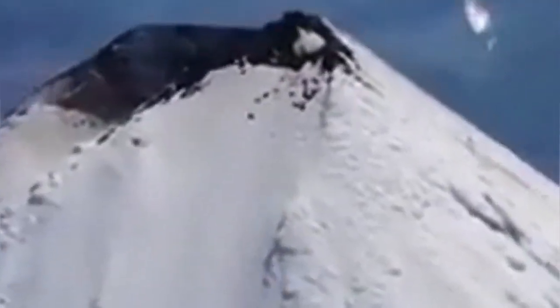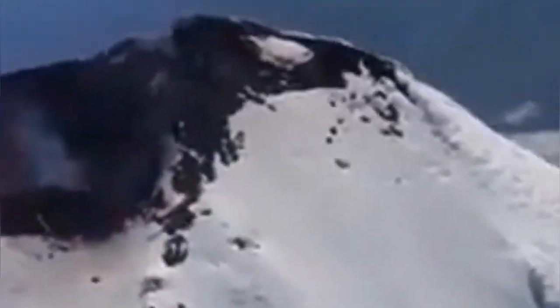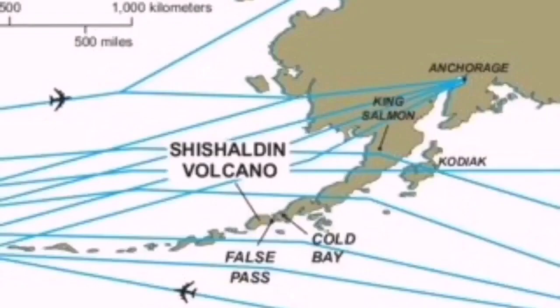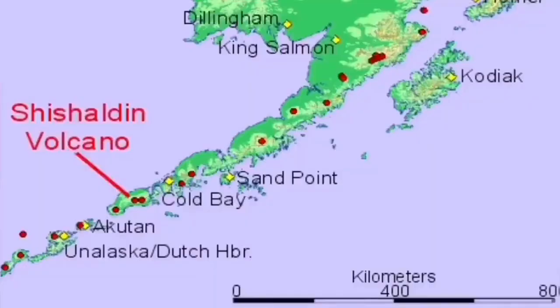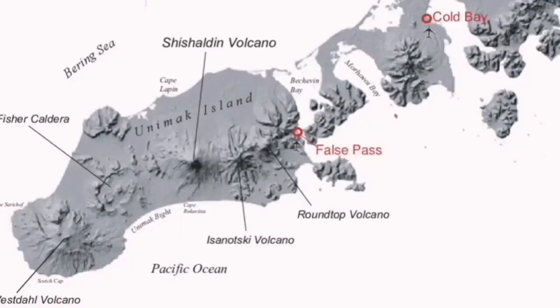This is a volcano standing at 2,856 meters. It sits on Unimak Island, which is the biggest island of the US Aleutian Islands, making it quite large for that scale. From sea level, it is a significant structure. It's part of the North Pacific Ring of Fire, located along an aviation route, and formed by the subduction of the oceanic plate under the North American plate.